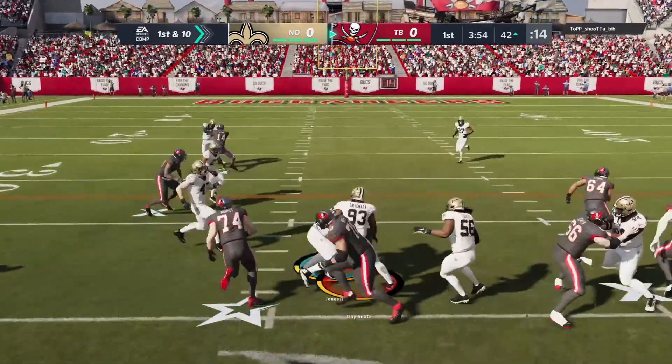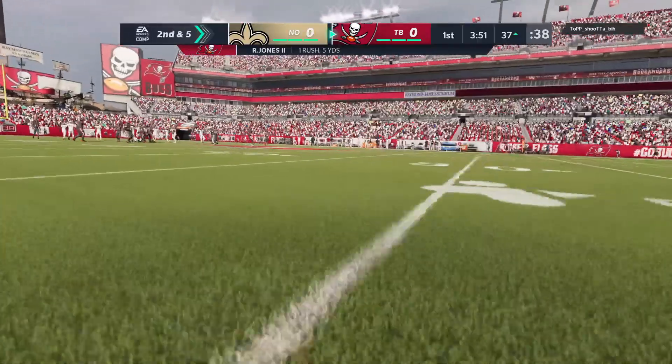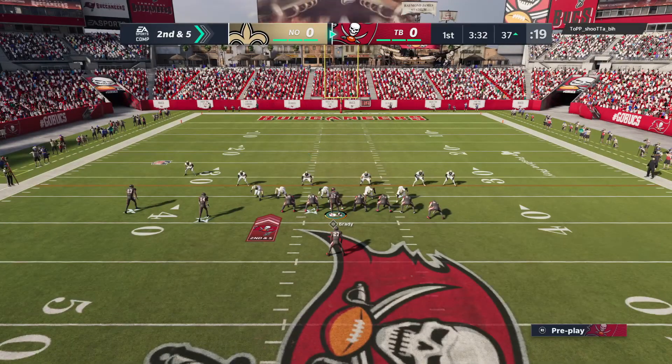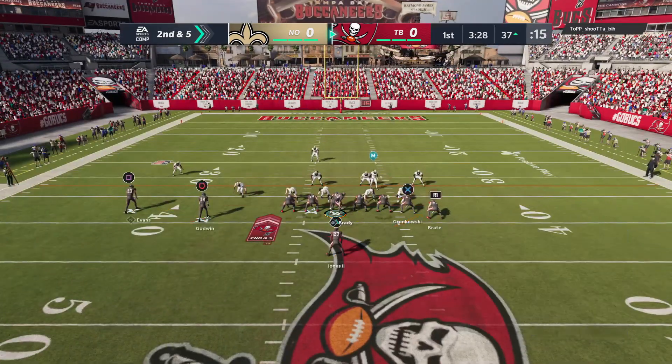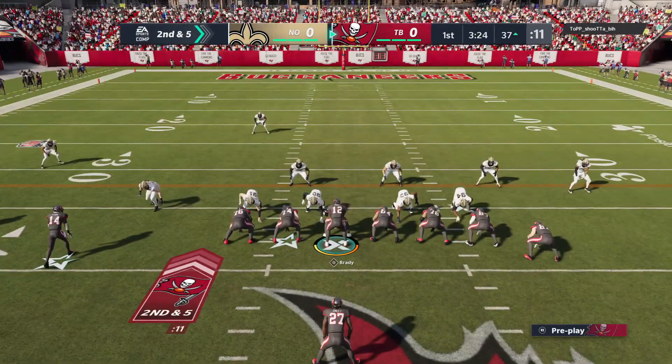Here's Ryan Jones, first carry for the USC man. The 2015 first-round pick Malcolm Brown brings him down. The first down run got five, here's second and five. All day.